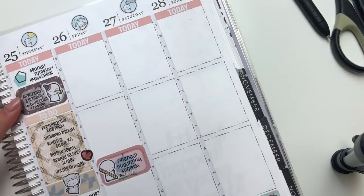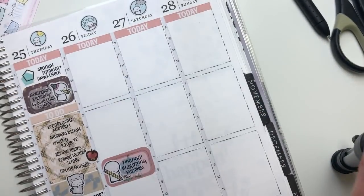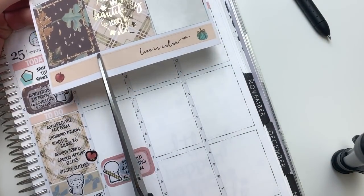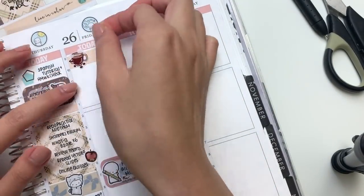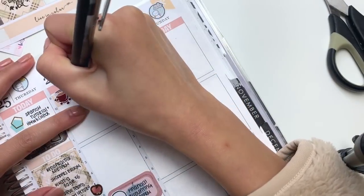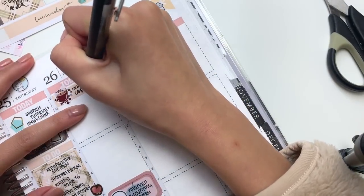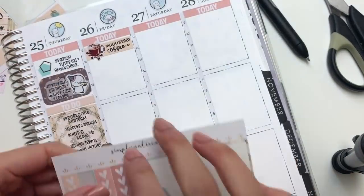On Thursday, I actually met up with Julia from A Paper Ella Story and it was so much fun. We only got to meet up for about an hour because I had class right after, but it was a first time meeting and I just had so much fun catching up and talking to her. On Friday morning, I had some much needed coffee - so I wrote that down on a washi strip and that coffee sticker is from Happy Daya.